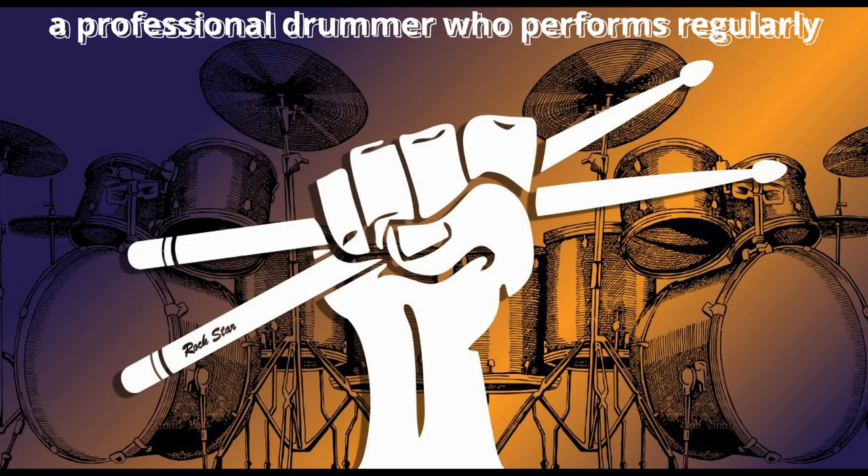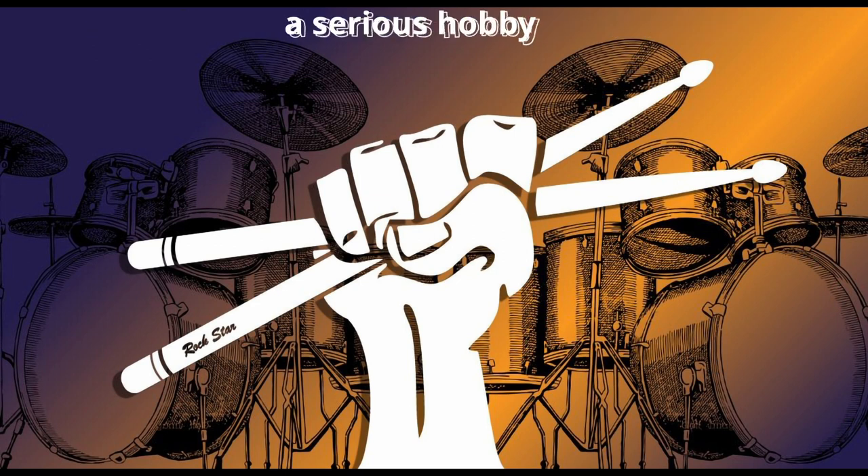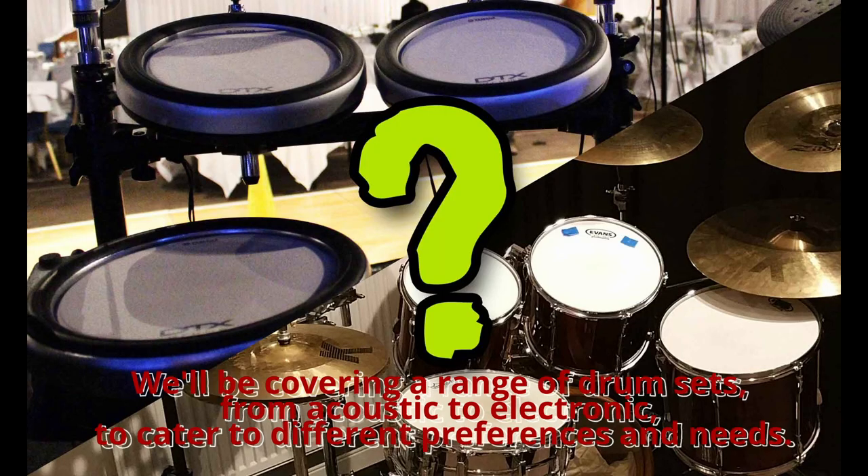Whether you're a professional drummer who performs regularly, a studio musician who needs a versatile kit, or a serious hobbyist who wants to upgrade their equipment, our list has something for everyone. We'll be covering a range of drum sets, from acoustic to electronic, to cater to different preferences and needs.